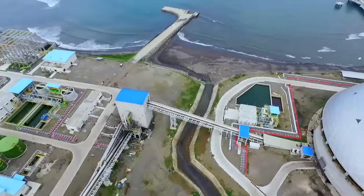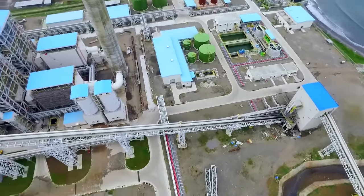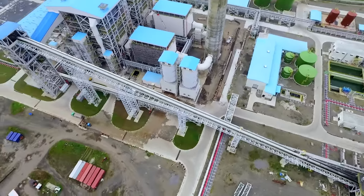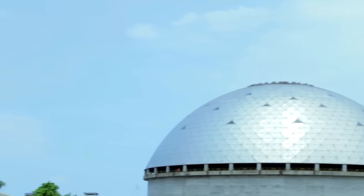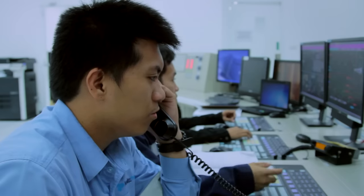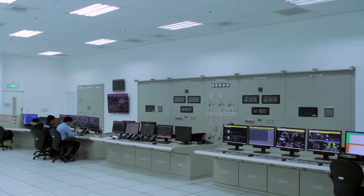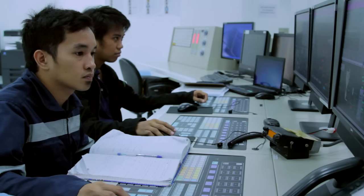It is the first circulating fluidized bed, or CFB, power plant in Mindanao. CFB uses modern, environmentally friendly technology to process a reliable fuel — coal. It is one of the cleanest ways to generate power from a non-renewable source. Let's see how it's done.